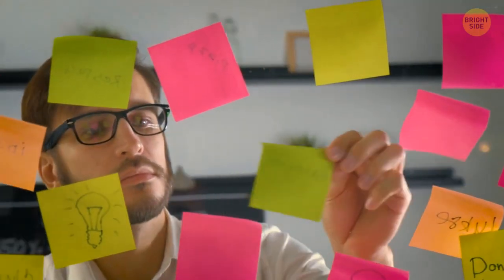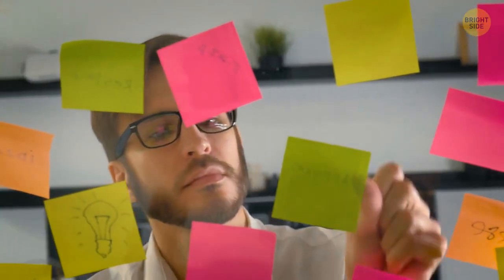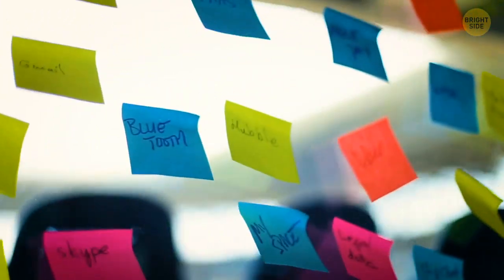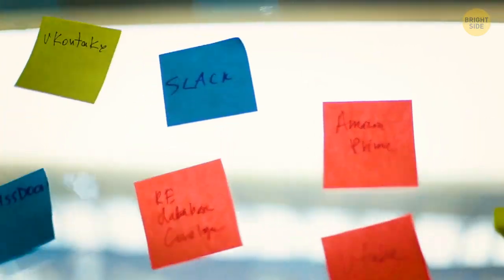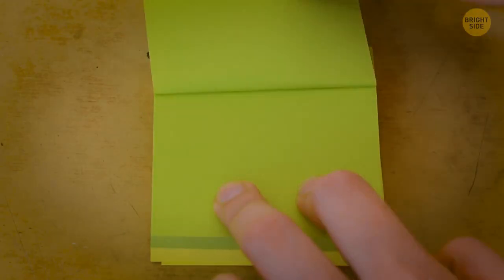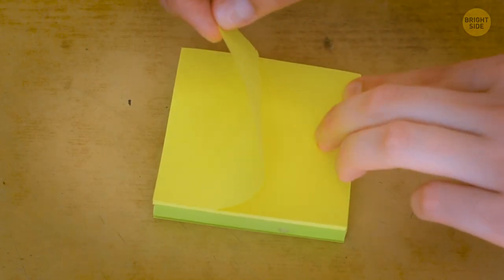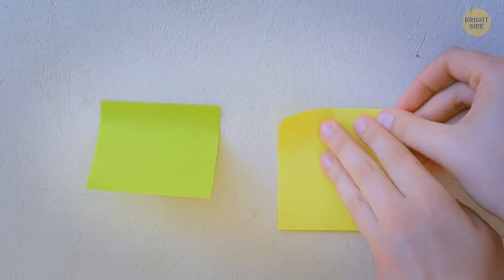Post-its are our friendly reminders for dentist visits or scheduled meetings. We've been using post-it notes wrong this whole time — you're not supposed to peel it off from the bottom because this creates a crease in the paper and the note won't hold on to the surface for long. Take it off from the side and it'll stick more powerfully.